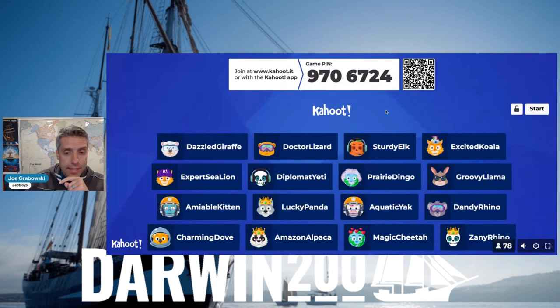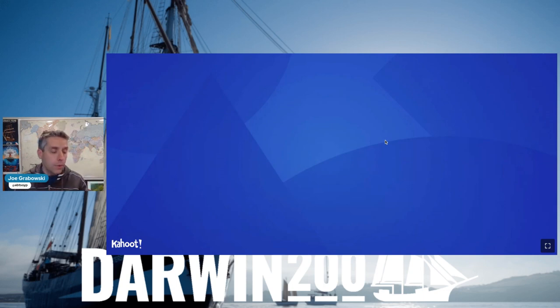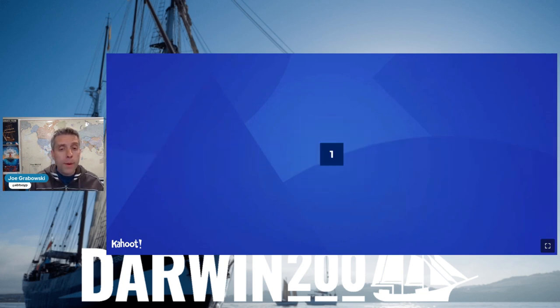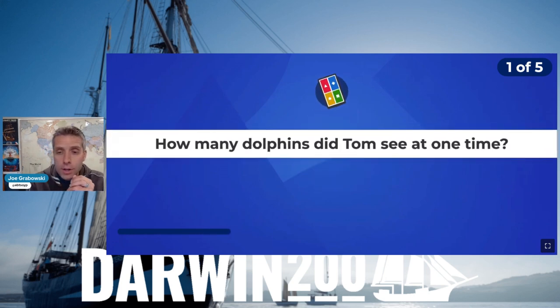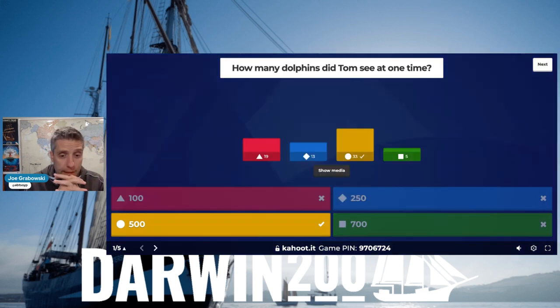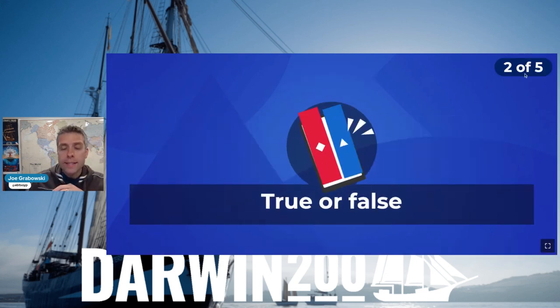Let's jump into our Kahoot. Remember, fast - the quicker you get your answer in the more points, if it's right. Pay attention because sometimes the answers could be a little tricky. So how many dolphins did Tom see at one time? Did he see 100, 250, 500 or 700 spinner dolphins? Good job crew - somewhere between 400 and 500 spinner dolphins at once. That would have been absolutely amazing to see them resting and relaxing before they go out to hunt in the deeper ocean. Legend Glider is in first place.